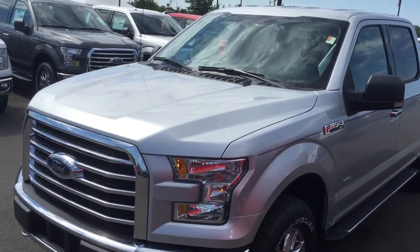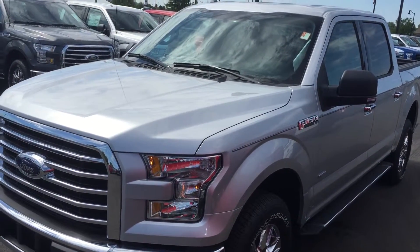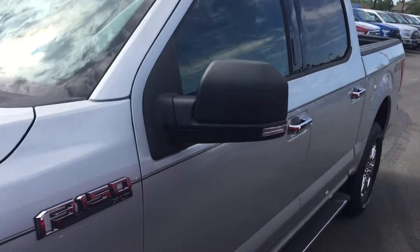Hey Brett, this is Andrew Jones at Bellis' Ford. This is the 2015 that you inquired about online. This is an XLT. It's a crew cab four-wheel drive. There are running boards. This also has the EcoBoost engine.